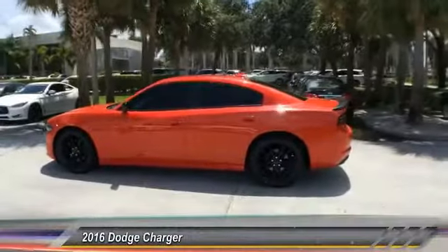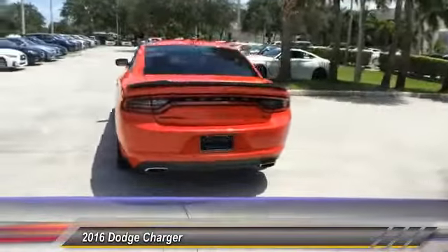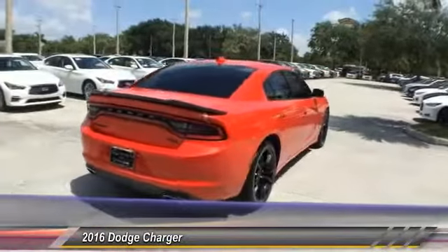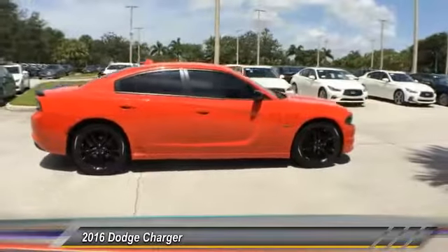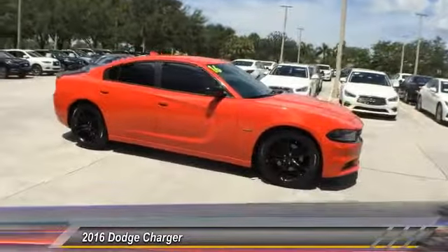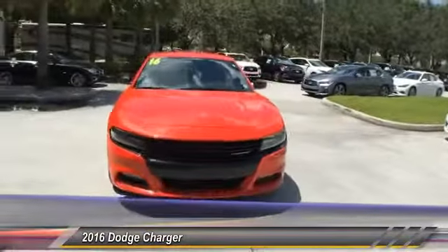The 2016 Charger injects some versatility, comfort, and sophistication into your muscle. The Charger is a powerful sedan that excites at every turn. Peace of mind comes standard with Charger's 5-star government front and side impact crash test rating, and is priced below $30,000.